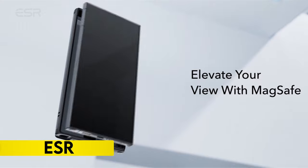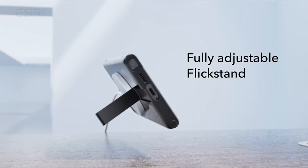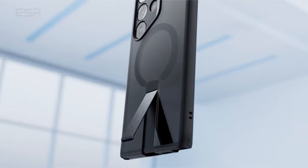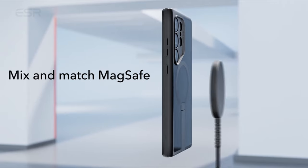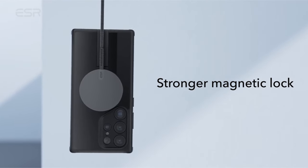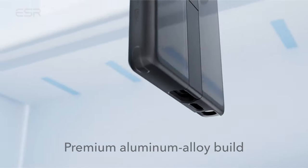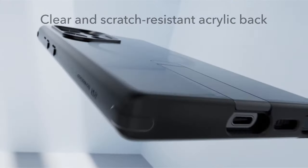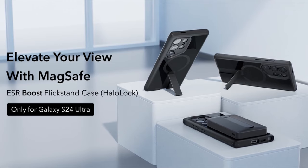On number 6: ESR. The FlickStand, designed exclusively for the Samsung Galaxy S24 Ultra, ensures seamless wireless charging compatibility. It features three stable stand modes for convenient hands-free viewing — portrait for FaceTime or landscape for videos. The case incorporates a robust magnetic lock with 1500g of holding force, facilitating swift and secure wireless charging and compatibility with MagSafe accessories.